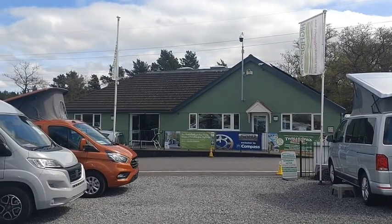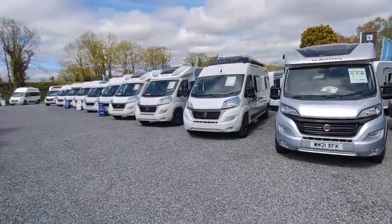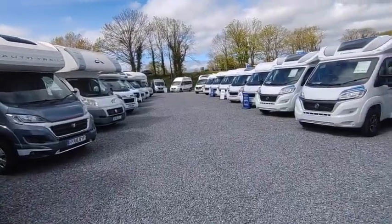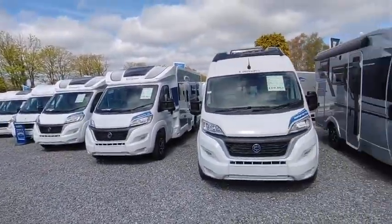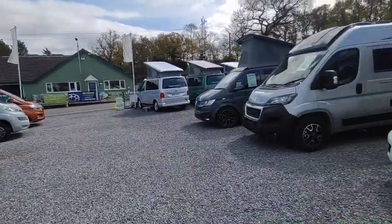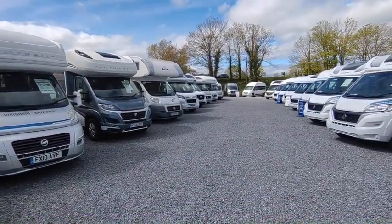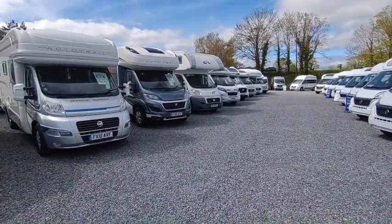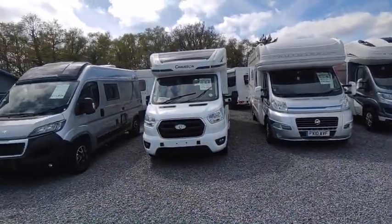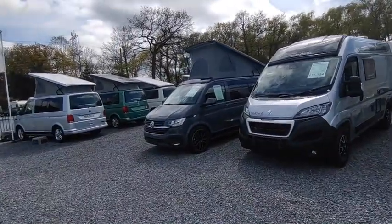Hi, this is Highbridge Motorhomes Devon Branch. On this fine end-of-April Bank Holiday weekend, it's a beautiful day down in South Devon and we're doing this quick walk-around video to go over some brand new vans which are available straight away. The big problem in the motorhome industry over the last couple of years has been availability of stock and chassis availability, and we are actually in a position now where we have a few — not many — but some availability of certain models which are in stock.